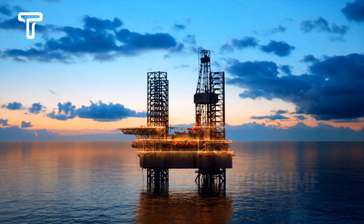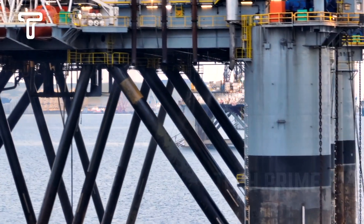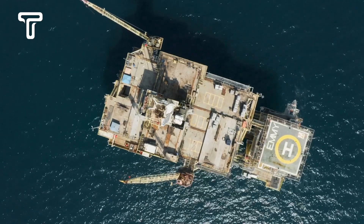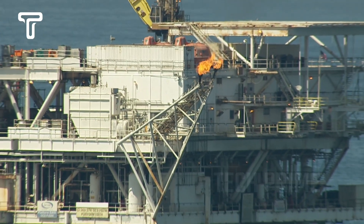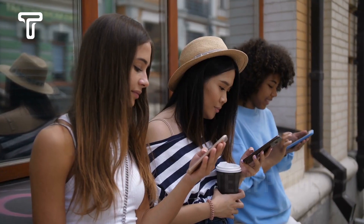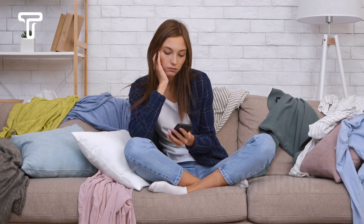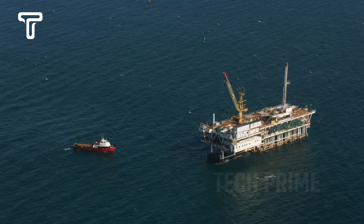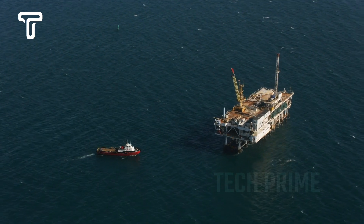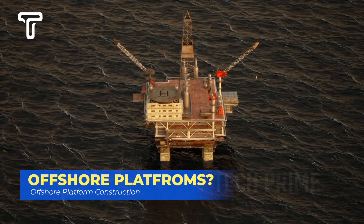Have you ever seen how oil drilling works? Today we're diving into a fascinating and crucial topic you'll want to know about: offshore platforms. What are they, how are they constructed, and why are they so important in the oil and gas industry? Let's explore together in this episode. But before we start, stay tuned because I'll be sharing some interesting facts and information you might not have known before. Offshore platforms are large structures located in the middle of the sea.